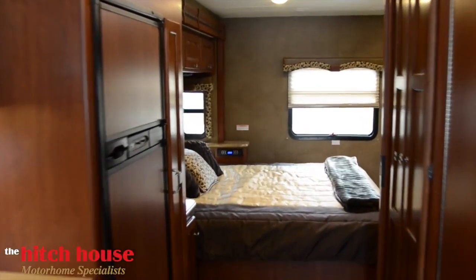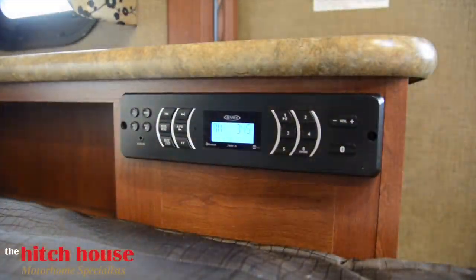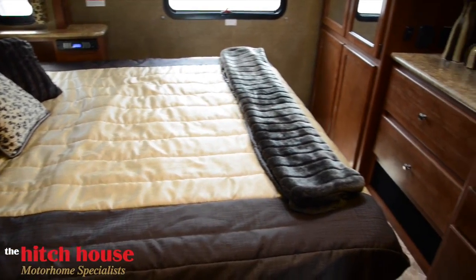Finally, sliding into the master bedroom, you'll see the high grade king size Denver mattress. A fully functional Bluetooth stereo will sync to your phone, controlling sound inside your room and to the outdoor entertainment system.